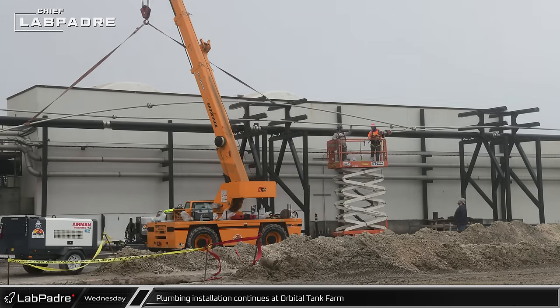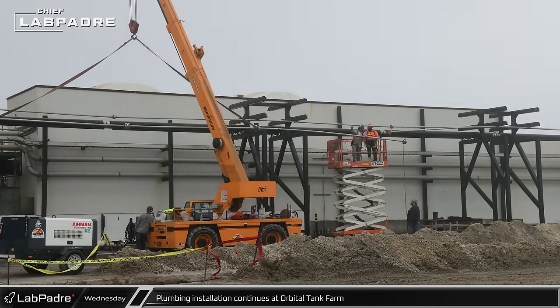Outside near Highway 4, smaller diameter lines were being run for the propellant farm.